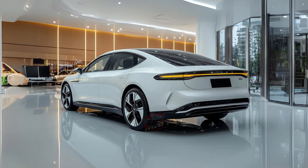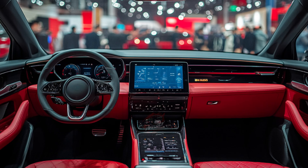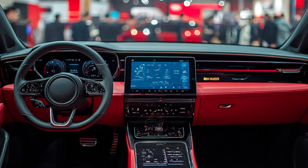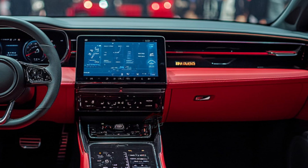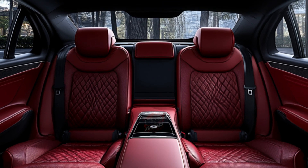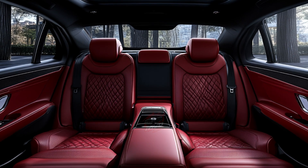Performance enthusiasts will appreciate the versatility of the 2025 BYD SEAL, which offers three different powertrain configurations. The rear-wheel-drive variant with a single electric motor generates 228 horsepower, while a more powerful rear-wheel-drive version with two motors produces 308 horsepower. For those seeking the ultimate driving experience, the all-wheel-drive model with dual motors delivers a stunning 523 horsepower.